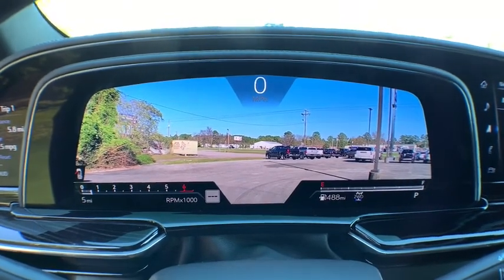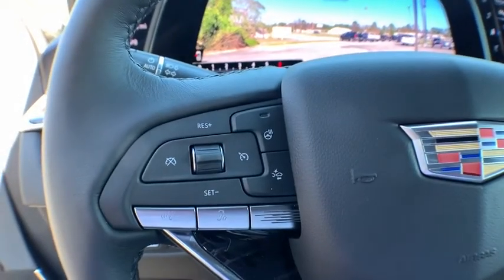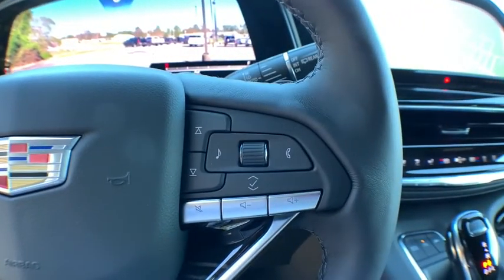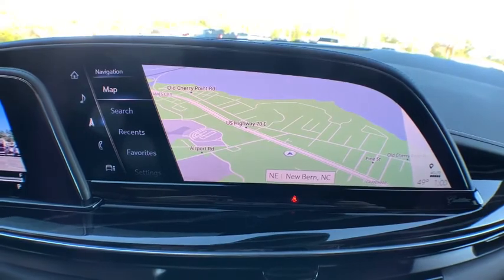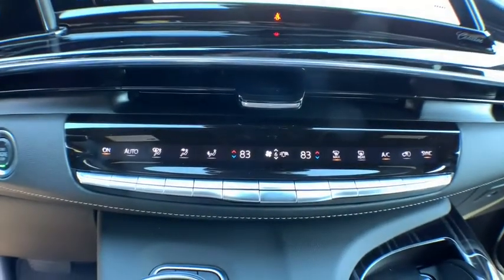Dual airbags, power steering, four-wheel drive, four-wheel disc brakes, aluminum wheels, universal garage door opener, center armrest, active suspension system, compass, security system, heated front seats.